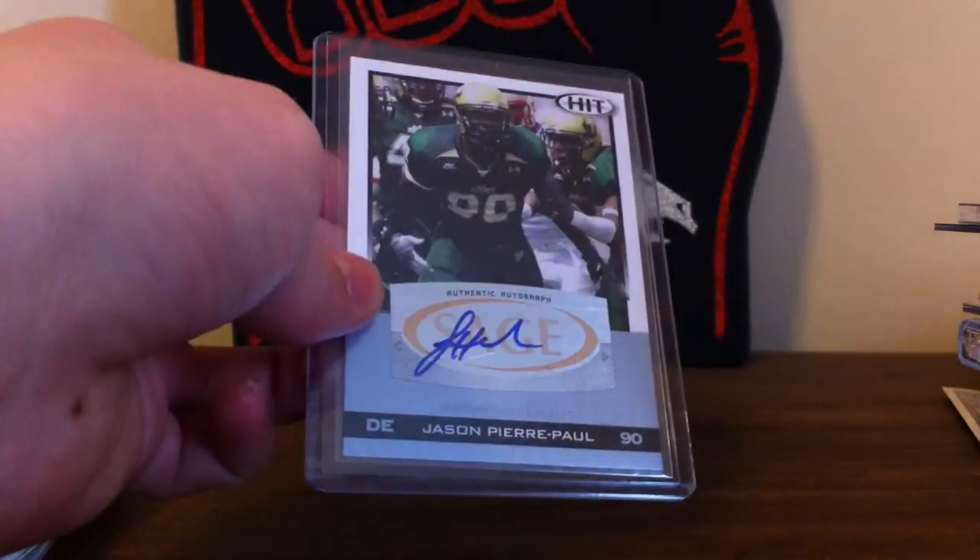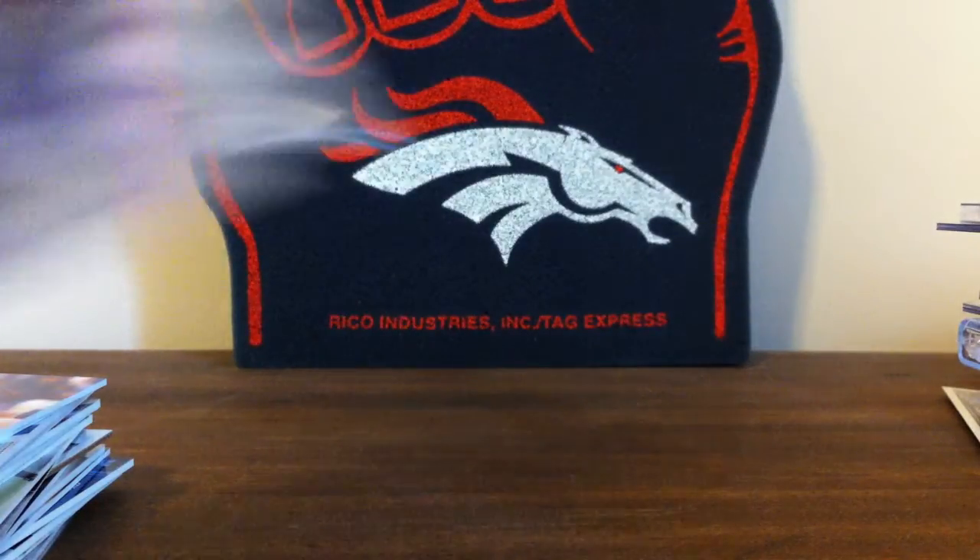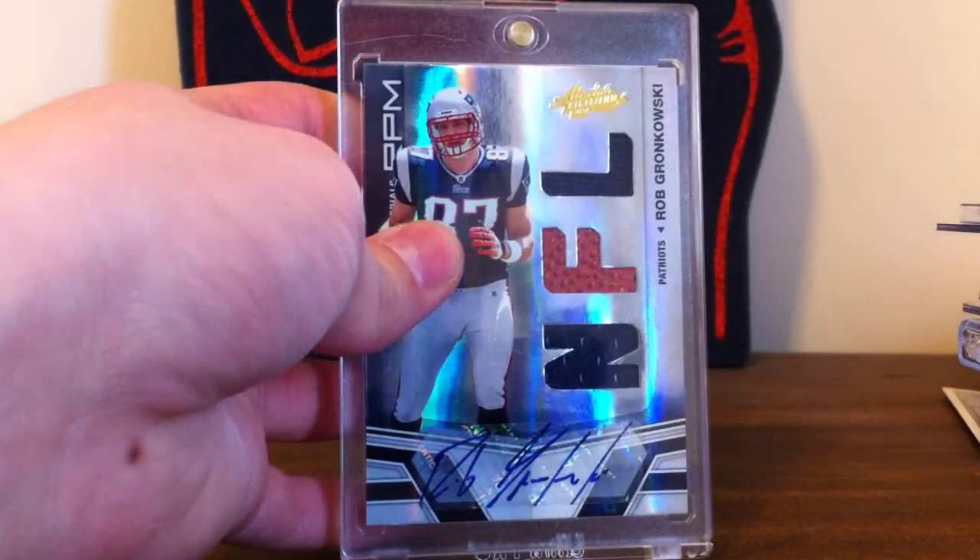And then the two high-end cards I have, you could say. Jason Pierre-Paul Sage Hit rookie auto. And a really nice Rob Gronkowski RPM, numbered to 299.